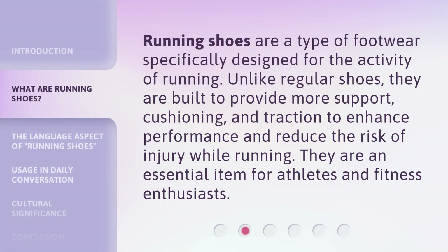Running shoes are a type of footwear specifically designed for the activity of running. Unlike regular shoes, they are built to provide more support, cushioning, and traction to enhance performance and reduce the risk of injury while running. They are an essential item for athletes and fitness enthusiasts.